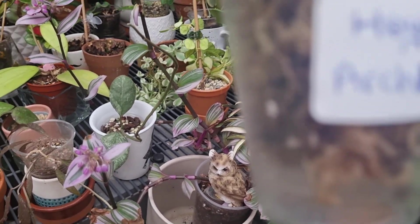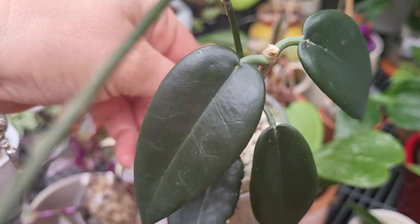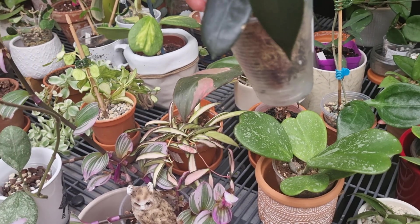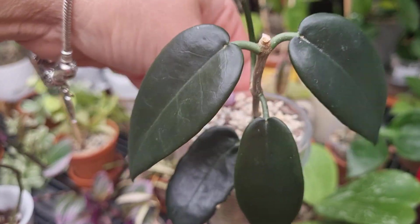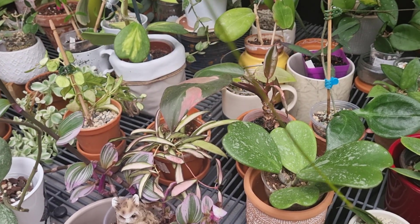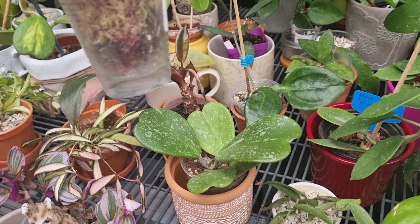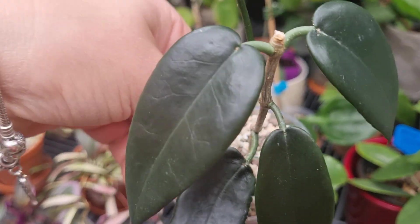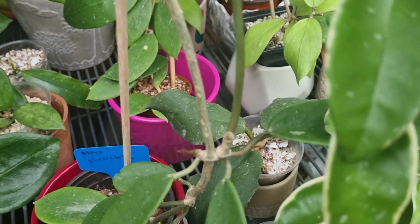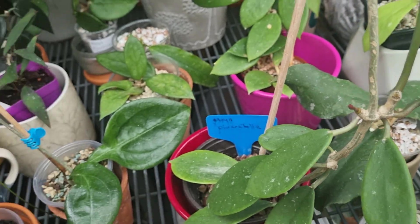This is my Hoya Archobaldiana. Look — absolutely gorgeous, very beautiful. The vine is very, very long as well. I hope this one is going to grow for me and thrive. I absolutely love this Hoya. As you can see, the leaves have a dark green color, which I absolutely love.